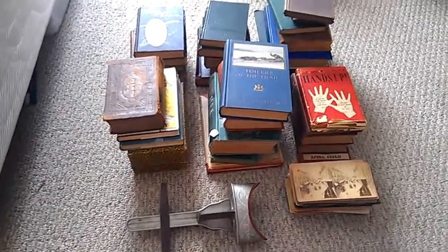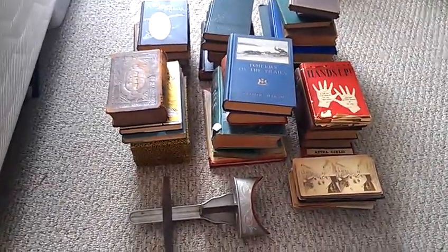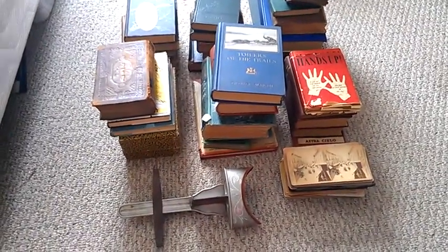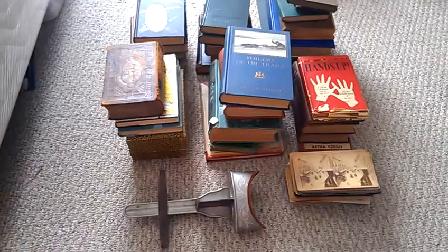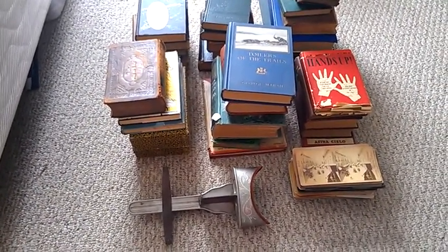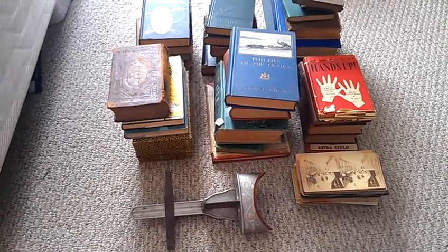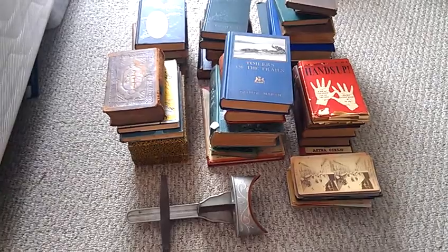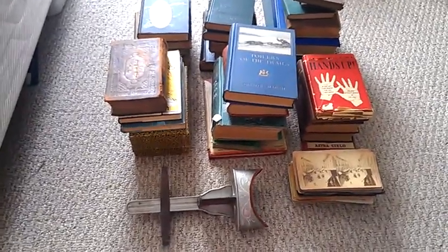It didn't do that well, so we're doing the video again. The main reason I like to do these videos is I like to show people what I get. It's one of my favorite things to do, buy and resell things. My mother-in-law likes to see what I got — she lives out of town — so hi, mom, and let's get this started.